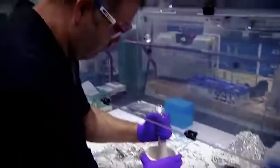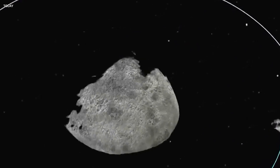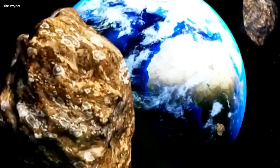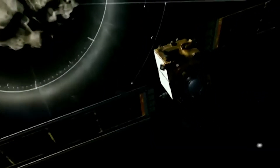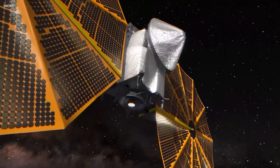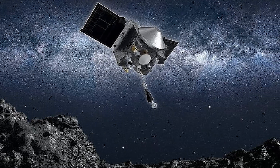This is like a dream come true for astrobiologists. Initial examinations suggest the material is brimming with organic compounds. Once OSIRIS-REx delivered its precious cargo from asteroid Bennu to Earth, its primary mission was fulfilled. However, this spacecraft didn't retire. Instead, it went on a new mission with a new name: OSIRIS-APEX.